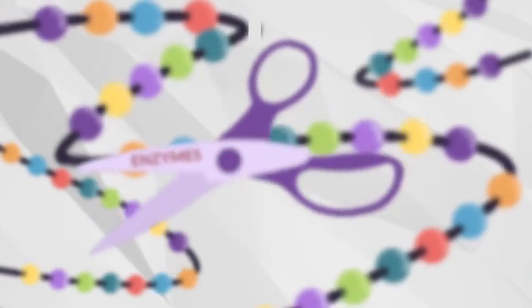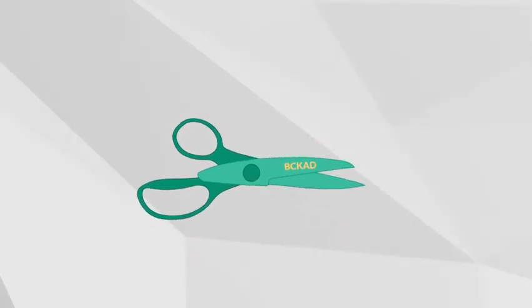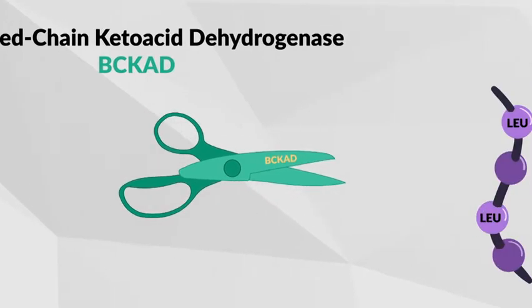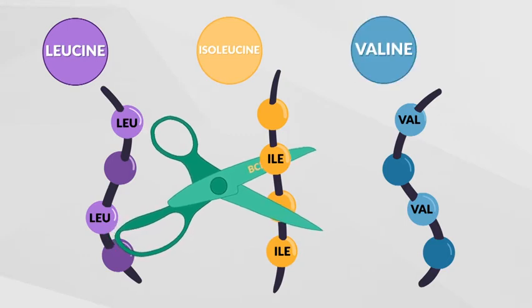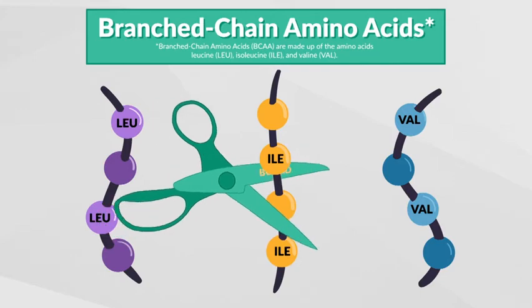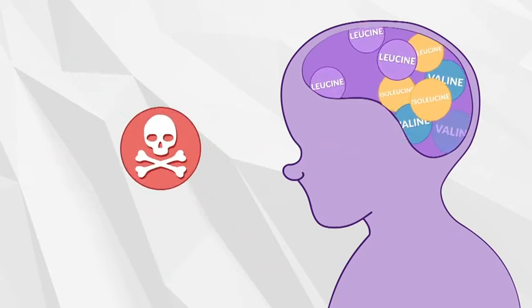Think of enzymes like a pair of scissors. Individuals with MSUD have a deficiency of an enzyme complex called branched-chain ketoacid dehydrogenase. Three amino acids called leucine, isoleucine, and valine — also known as branched-chain amino acids — cannot be broken down. This means that levels of these amino acids, leucine in particular, can build up to toxic levels in the blood and the brain.